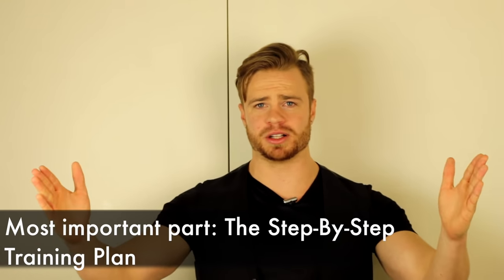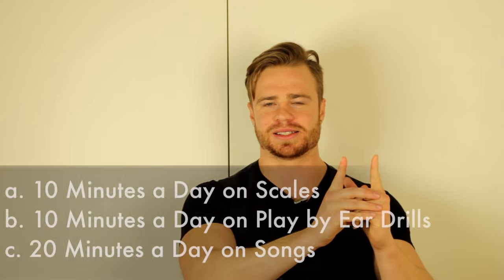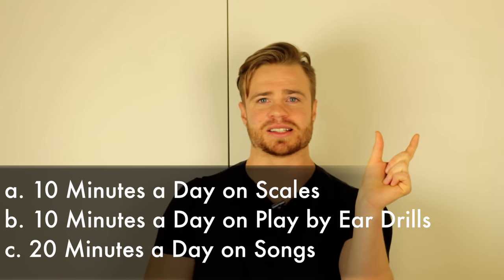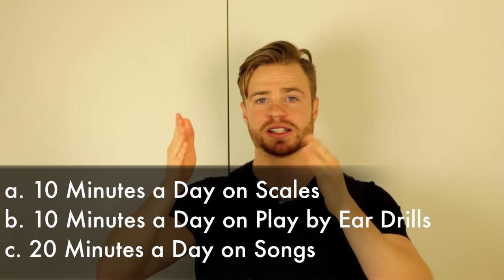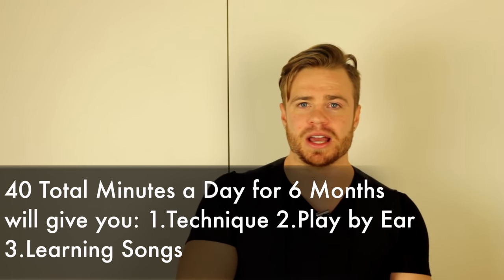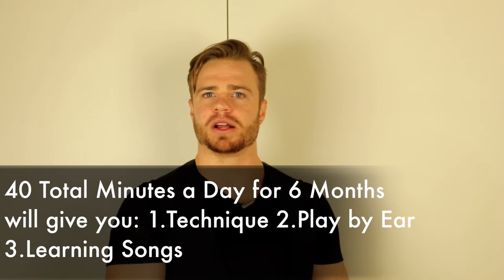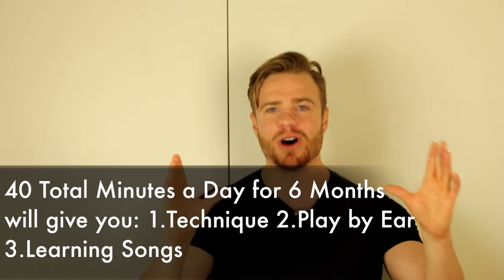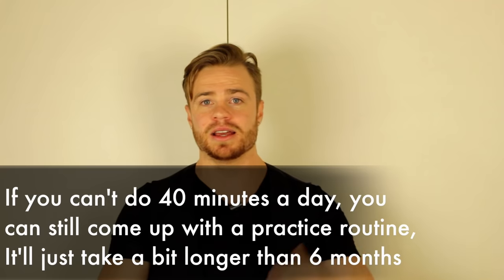Alright, let's talk about the step-by-step action plan. If you take six months and block in 10 minutes of technique every day, 10 minutes of play-by-ear practice, and 20 minutes learning songs, that's 40 minutes total. Can you dedicate 40 minutes to piano? Do that for six months and you will have solid technique, be able to play by ear, learn songs in ten minutes, and play songs where people say, 'Wow, you're really good at piano.'